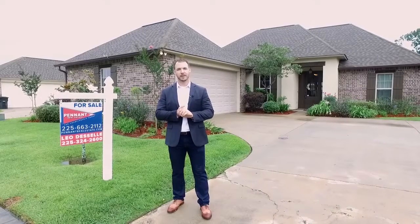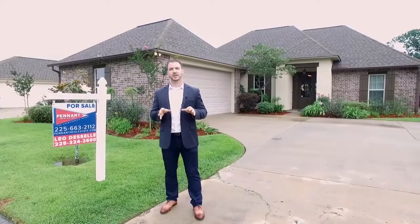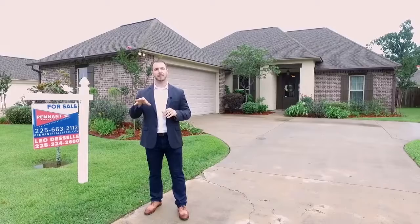Leo DeSalle with Pena Real Estate. Another one's coming onto the market. This one's in Park No Place, in a fantastic location right off of Airline in Jefferson, right by Parkview Baptist.